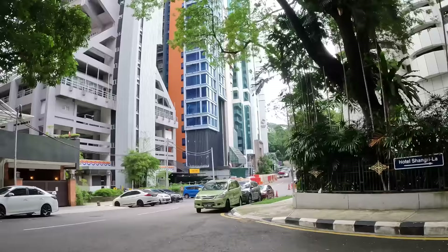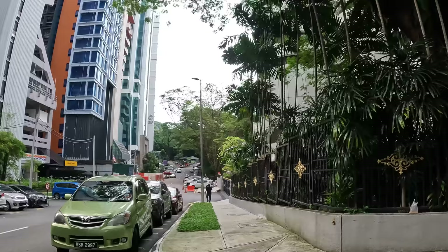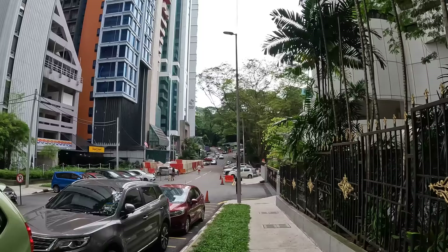Away from the main traffic it's getting quiet. Just behind us is traffic, and here it feels like we are walking into a forest.